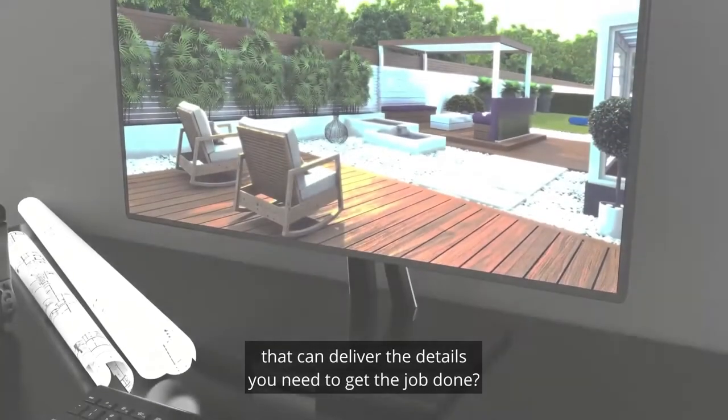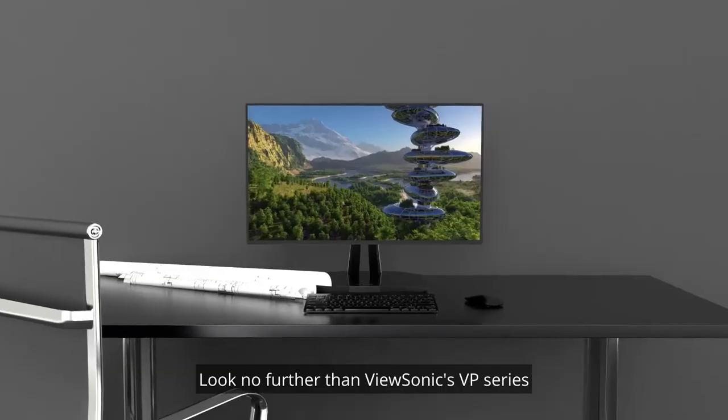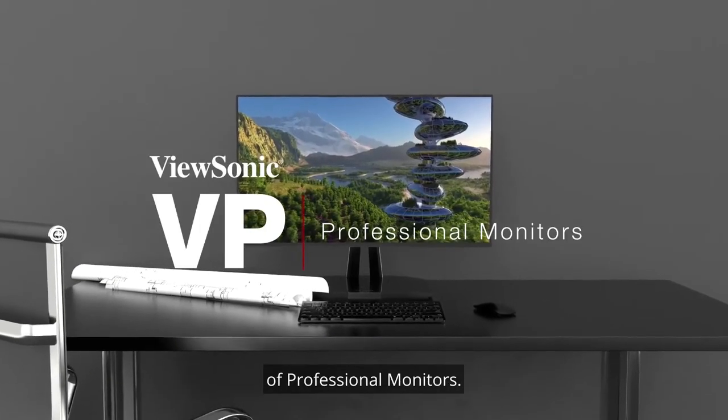Looking for a pro-grade monitor that can deliver the details you need to get the job done? Look no further than ViewSonic's VP Series of Professional Monitors.